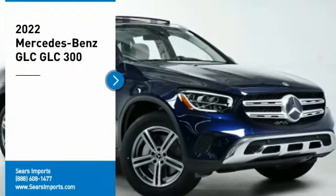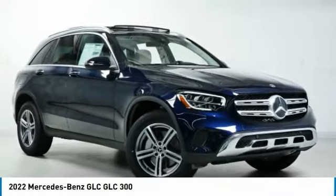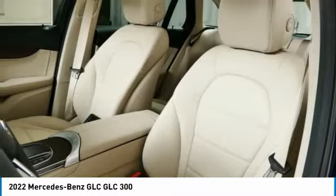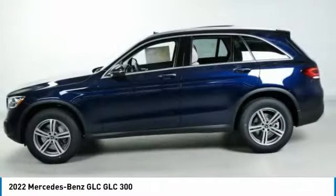Make a great choice today with the 2022 GLC. The Mercedes-Benz GLC sets the bar for the luxury SUV — a midsize SUV that's all lean muscle and has a roomy new cabin full of style and substance.